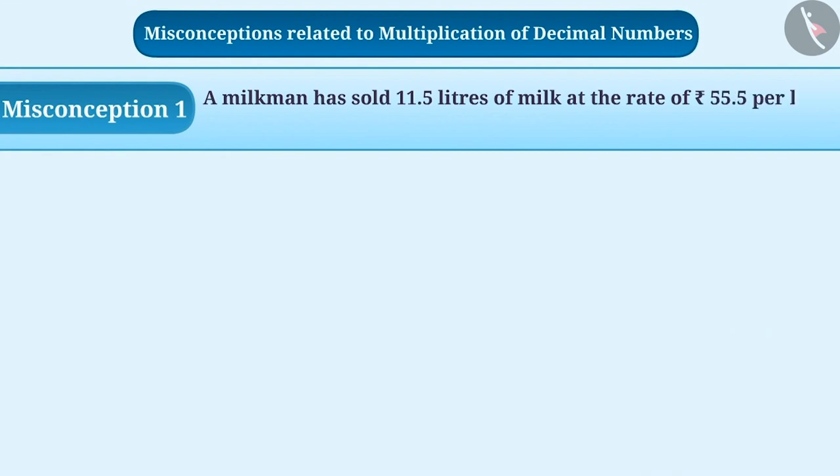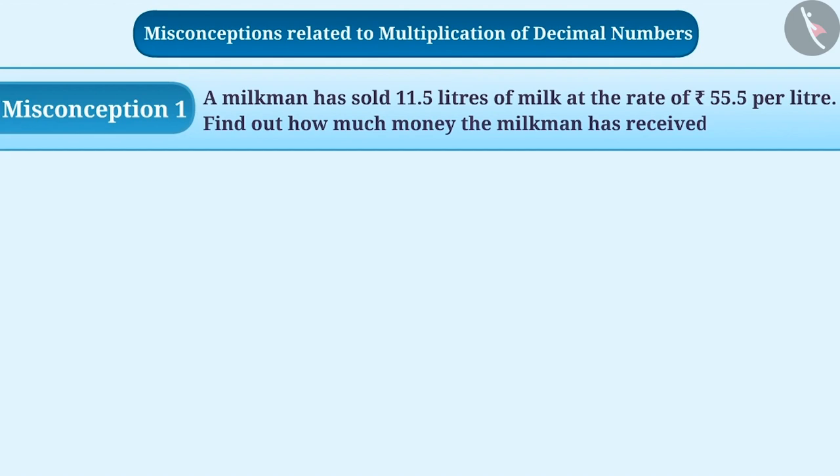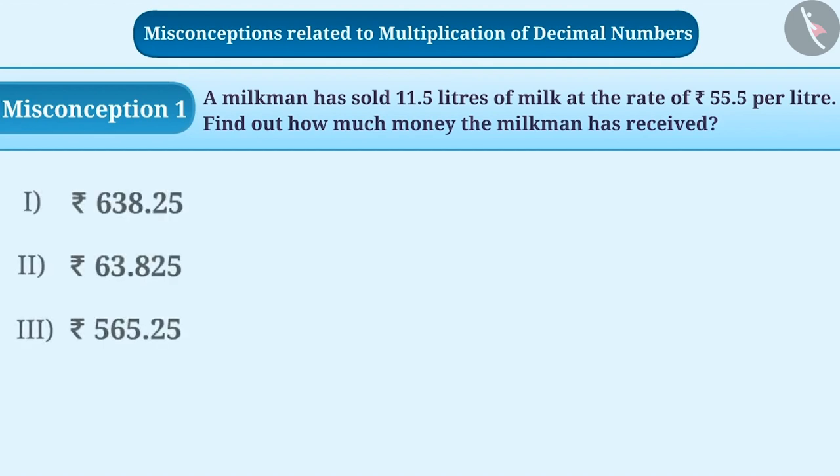Misconception 1: A milkman has sold 11.5 litres of milk at the rate of Rs 55.5 per litre. To find the amount of money earned by him, we have to find the value of 11.5 multiplied by 55.5.